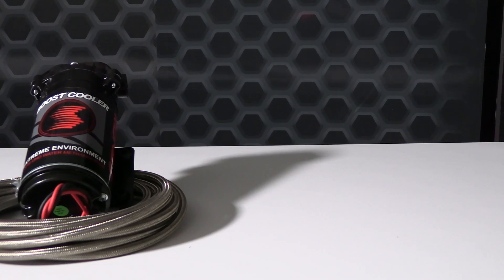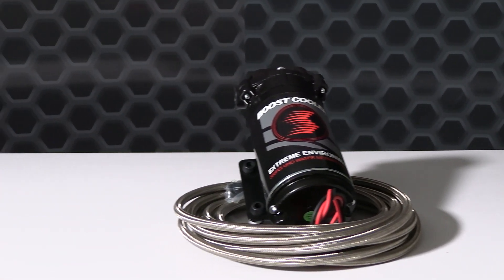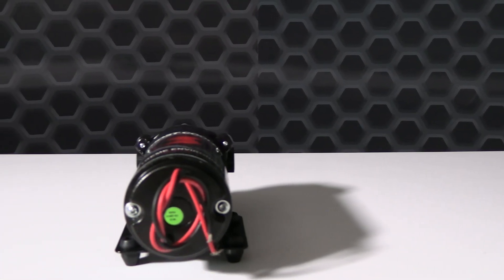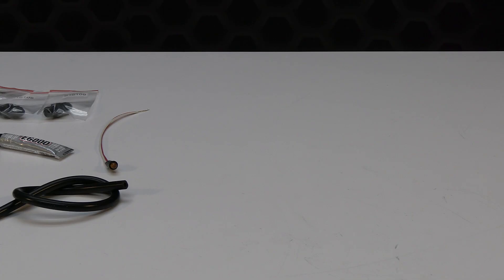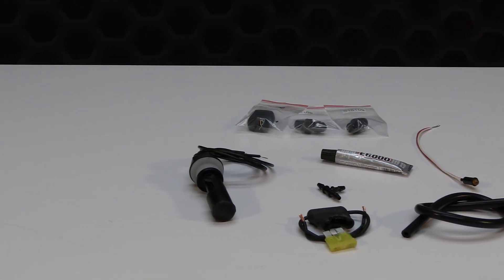This system utilizes the only OEM approved water methanol injection pump on the market, with proprietary heat flange, twin seals, and custom motor winding to run cooler and longer than the competition. The extreme environment pump is designed to be in the elements with O-ring connections that are sealed and potted to ensure no moisture can enter the pump's internals. All Snow systems come standard with 100% methanol resistant components using stainless steel, nickel plating, EPDM, and hard anodizing to ensure years of continued use.